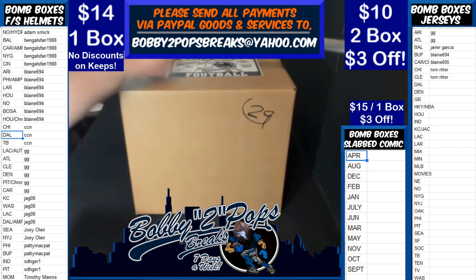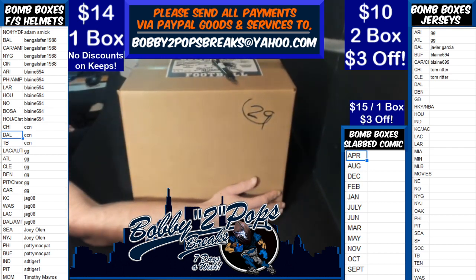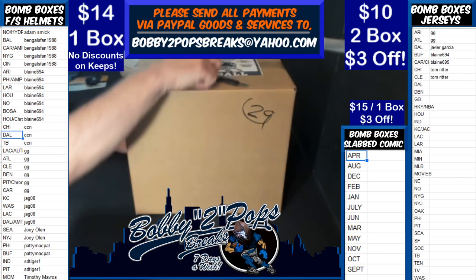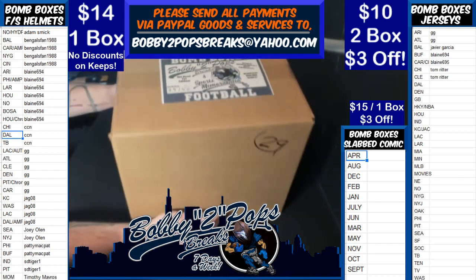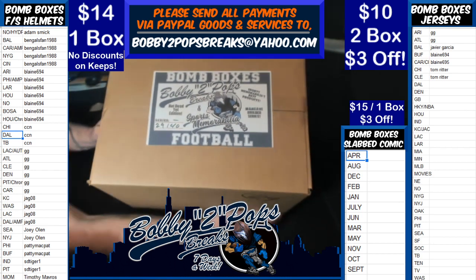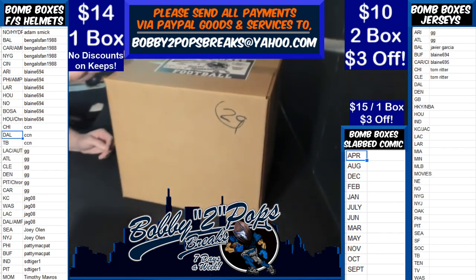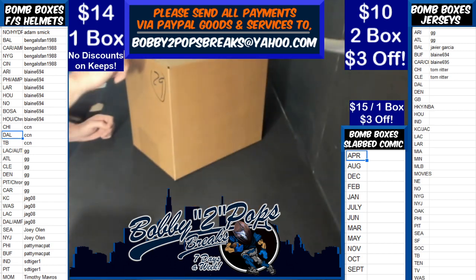Welcome everybody to Pops Breaks. This here is Sunday, December the 8th. We are breaking bomb box full-size helmets. One boxer here did random teams as always on your left. We have already randomized teams, customers, alphabetized everybody, gave them a chance to trade. Before we did any of that though, we randomized up our remaining box numbers. We got box 29, so that is what we are going to pop.